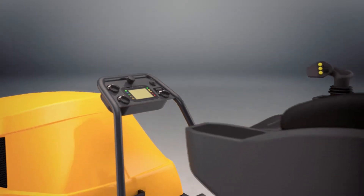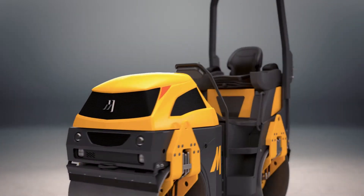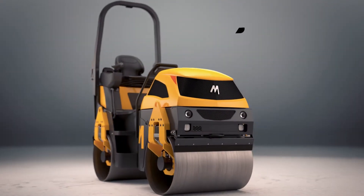With the new TV 1200, Mekalak has placed the driver in the heart of the design process, setting new standards of design and ergonomics on modern construction equipment.